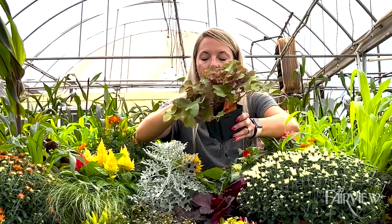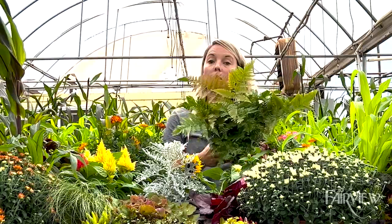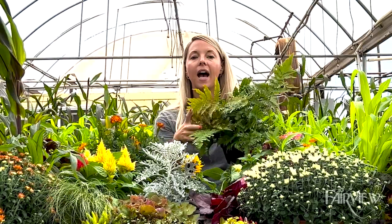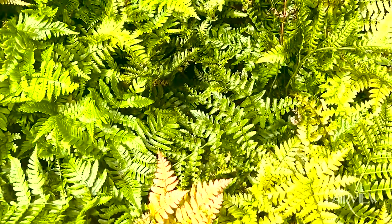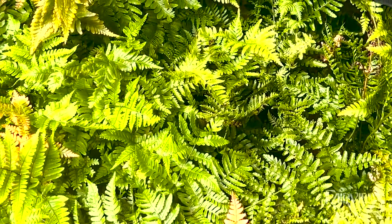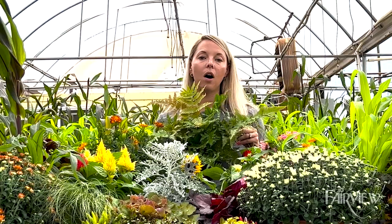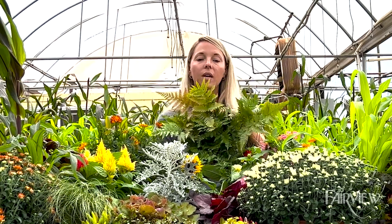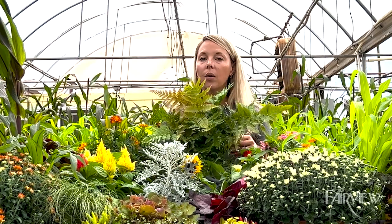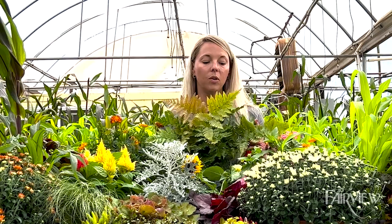We can't forget about autumn fern — fantastic texture. It's normally more of a shade plant, but the good thing is that the angle of the sun in fall and winter is a little different, so we don't have to worry about intense sun exposure. If you get afternoon sun on your doorstep, this will tolerate it through the fall. If you want to plant it in your landscape afterward, you'd put it in a shady spot in your garden.